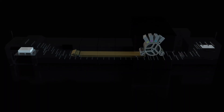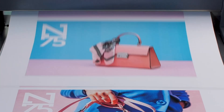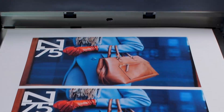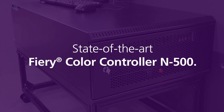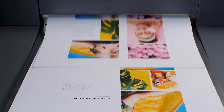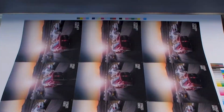Every part of the Ricoh Pro Z75 has been thoughtfully developed to provide more productivity for more profitability. The Pro Z75 Fiery digital front-end gives you unparalleled ease of use, control and customised capabilities.